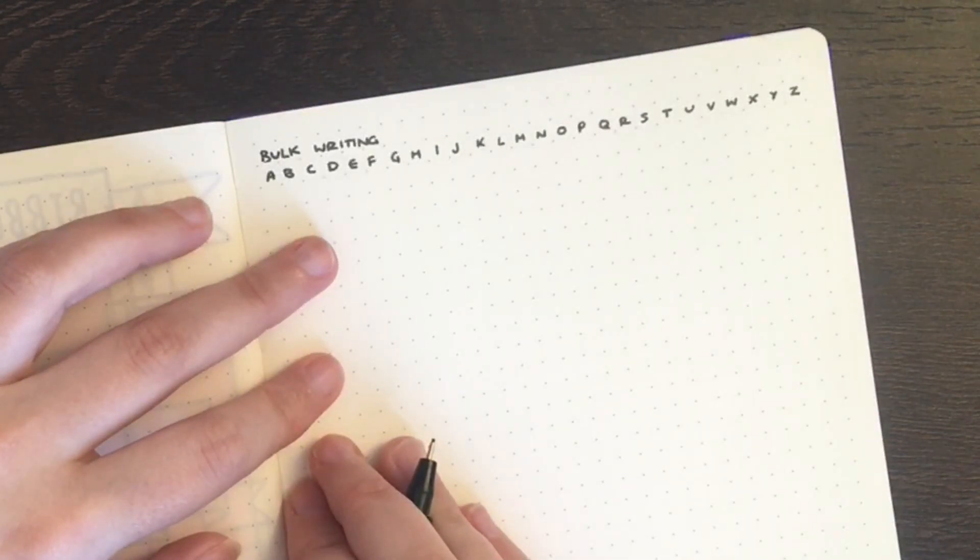In terms of my headers, I'll also write these in what I like to call hand lettering — a simple style of hand lettering, but still hand lettering.